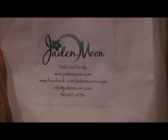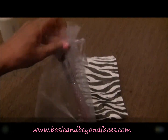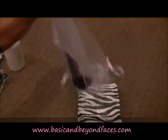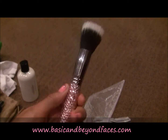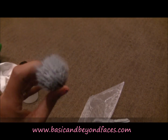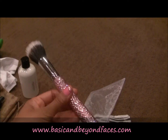Then I got from makeup artist extraordinaire Ann Mosley, who was also a speaker at the event. She was selling eyelashes and these bling bling makeup brushes. Of course I had to get the bling bling pink one — a really nice brush that you can use for powder or blush. Very excited I had to get that.